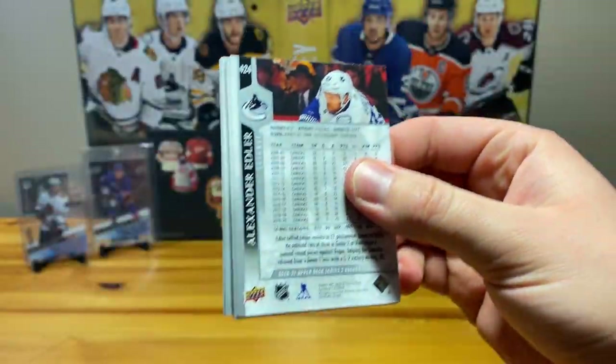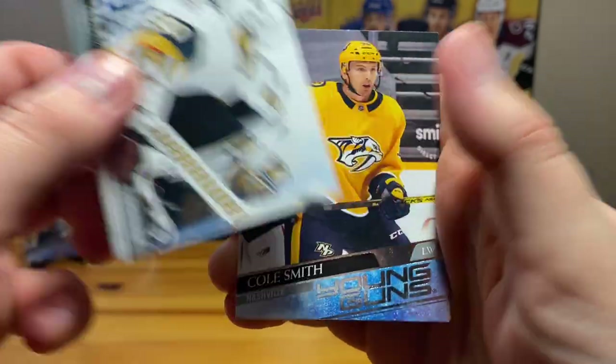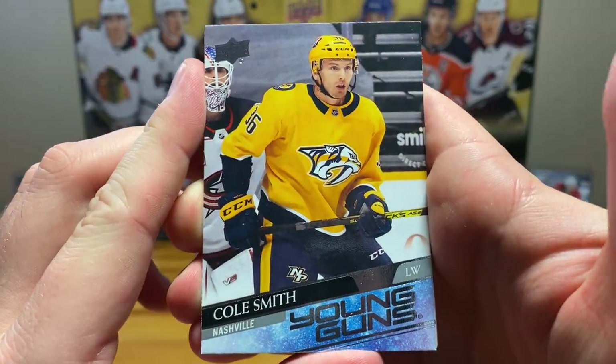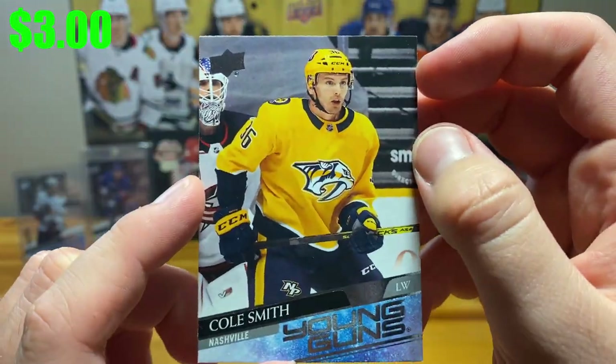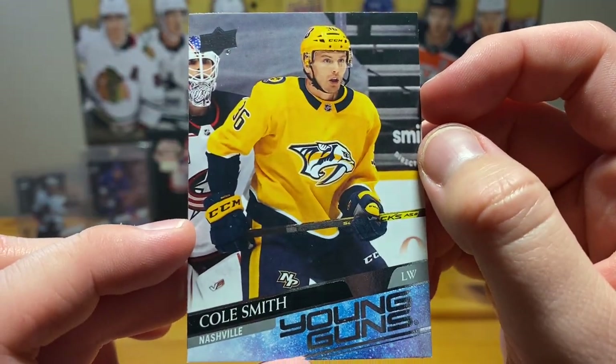We still got two more Young Guns left because the UD Exclusives I don't believe counts, but we'll see. Okay — Cole Smith for Nashville, undrafted guy. Yeah, that's not great.